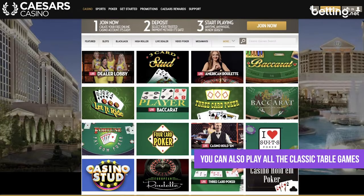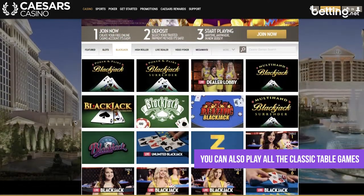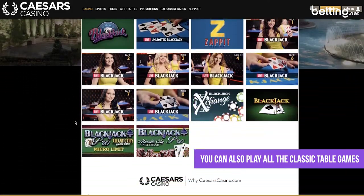You can also play table games if that's what you prefer. There are classics such as blackjack, roulette, and video poker. You can also play scratch cards, slingo, or virtual sports betting if you're more into that new age stuff.